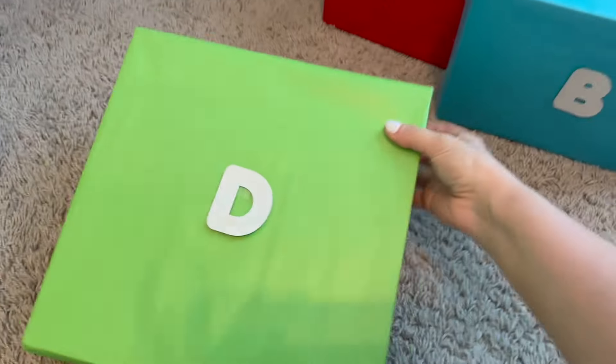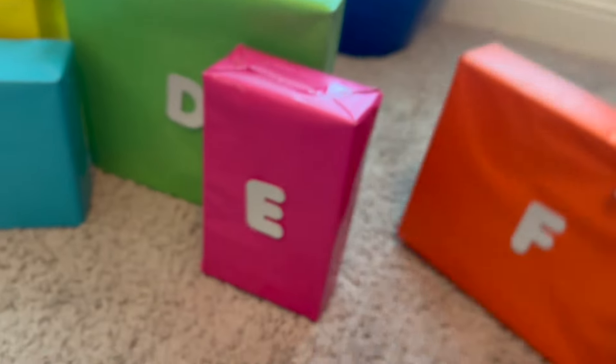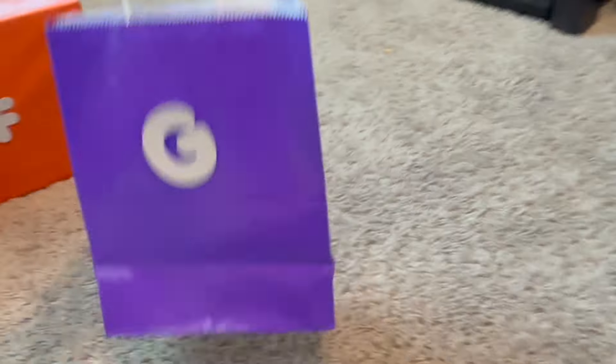There's A! Now let's find B! A, B! Next we need C! Okay, there's D! E! F! What's G? Alright, we have G!